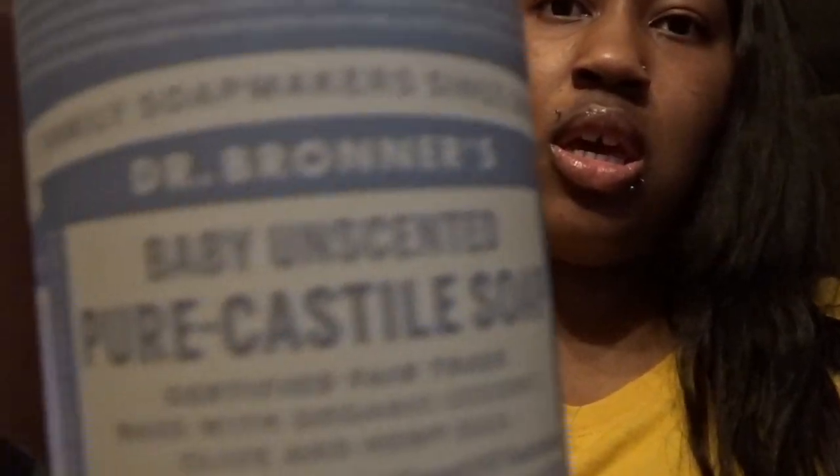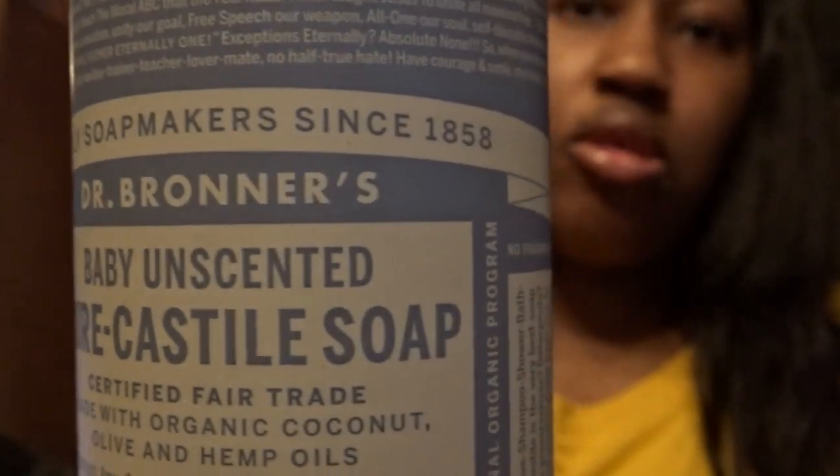I've been into Dr. Bronner's Pure Castile Soap — I really love it. I wanted the peppermint one but it was overpriced here when I could get it for about three dollars cheaper at Walmart. This one was $6.99. I really love the way Dr. Bronner's does my skin — it's really good because I have cystic skin and eczema, and it works really well.